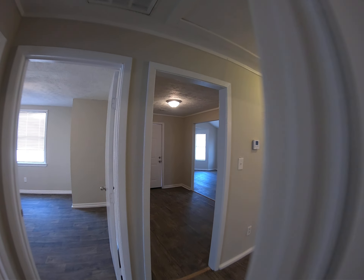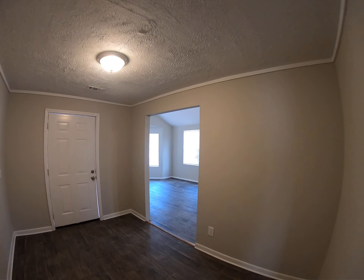Here we are at 357 Broadmoor Drive in North Jackson — you're probably familiar with the Broadmoor neighborhood right off of State Street. Let me take you for a quick video tour; it is a super nice house.